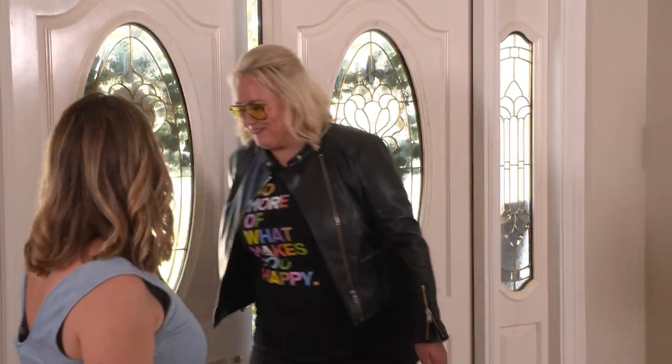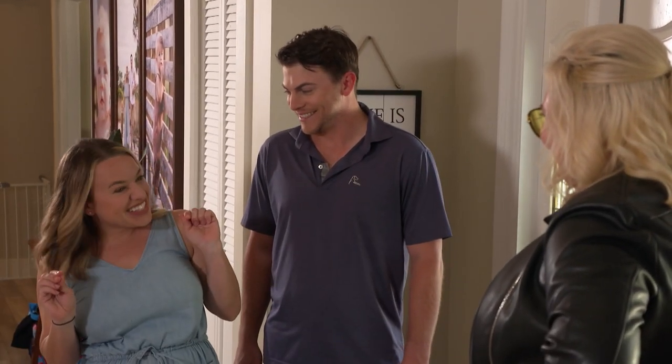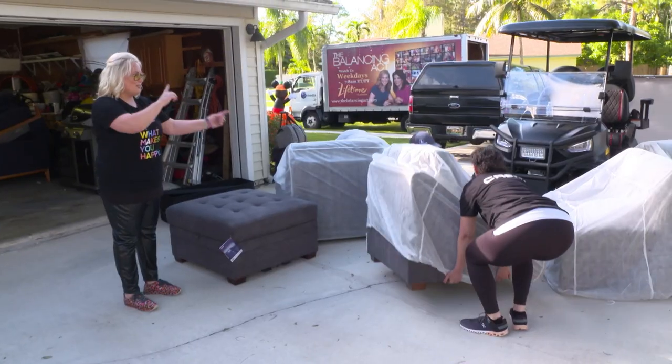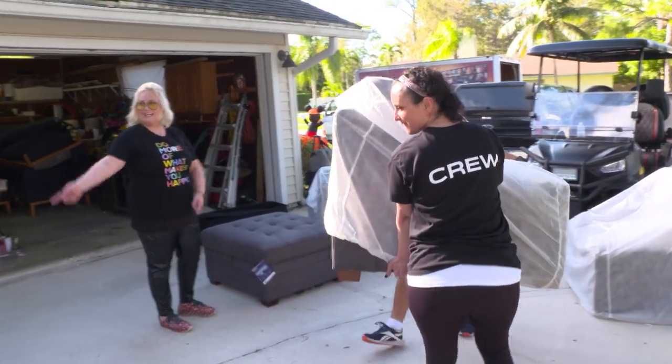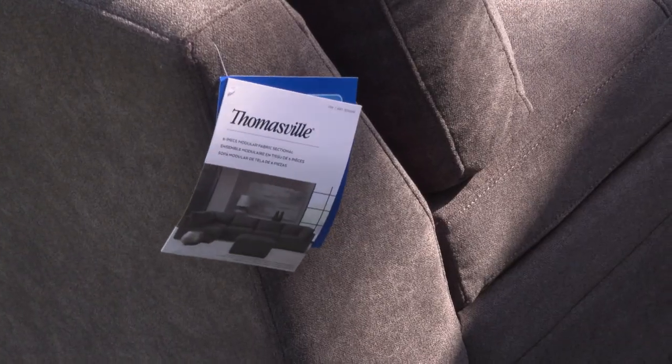Get excited people, it's the big day! Today's the big day that the Thomasville sectional arrives and it's all about good quality — it's an American brand, it's going to work well for your young family. On top of that we're adding a new rug and I'm going to add some Jen touches. I'm excited, I want to see what happens.